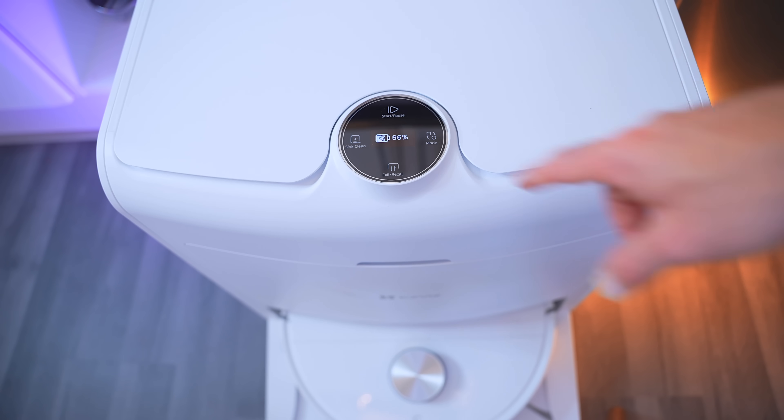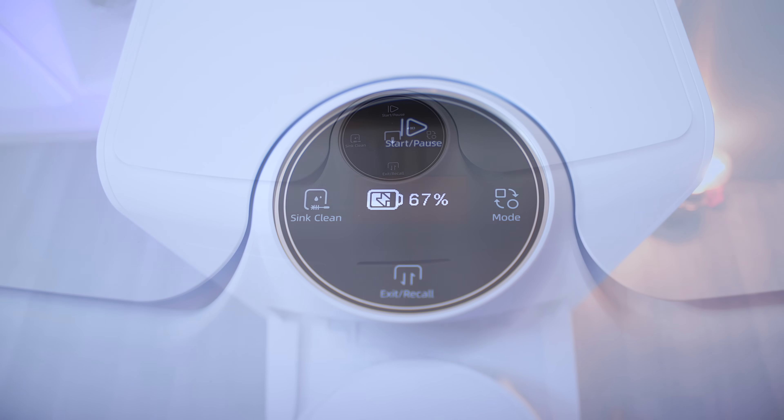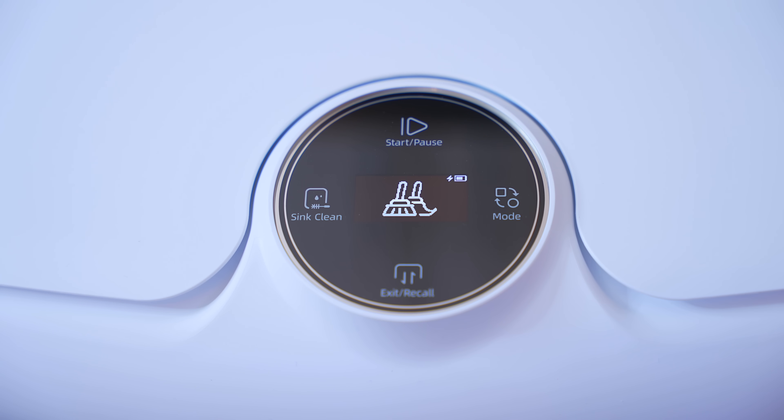One of my favourite things about this dock is the fact that it's actually got a touch screen on the top of it, and this can be used to start the vacuum for all the different modes, and also has a child lock in the app in case you have annoying kids.